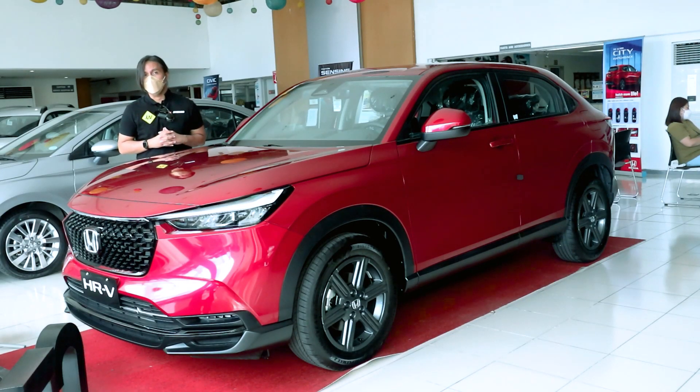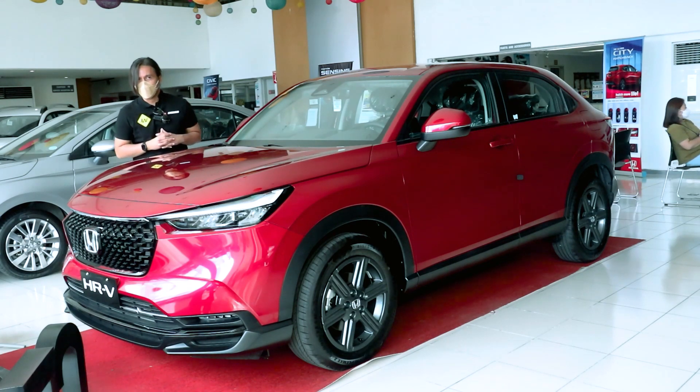This is the all-new Honda HR-V — Honda's latest compact crossover. Does it have what it takes to compete in this very competitive and very crowded segment? Let's find out.